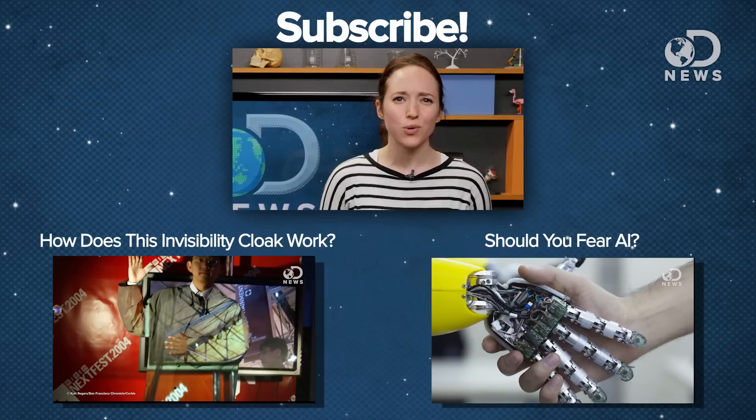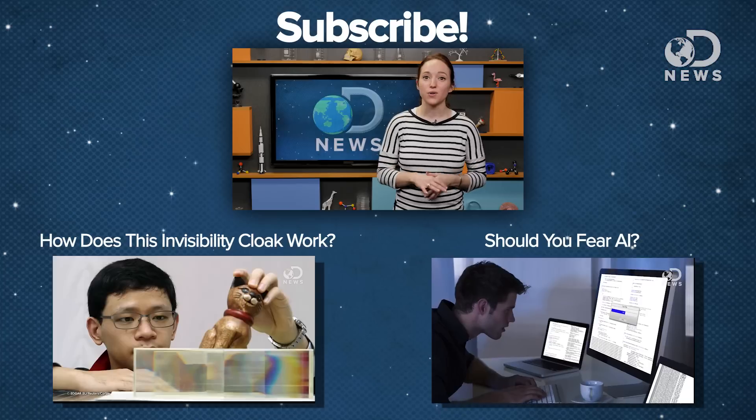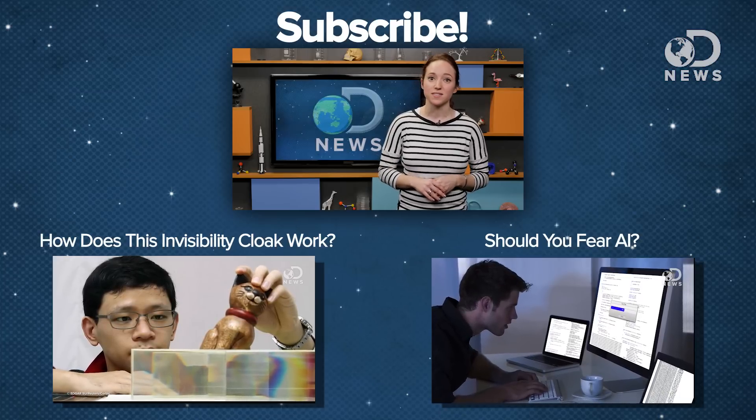So what do you guys think? How cool is it that we can change the surface properties of a metal with lasers? Let us know in the comments below, or you can grab me on Twitter as ASTVintageSpace. And don't forget to subscribe for more DNews every day of the week.